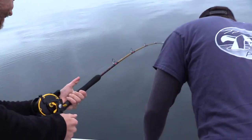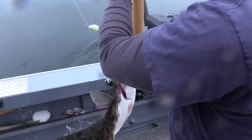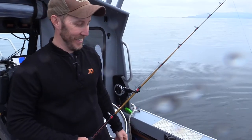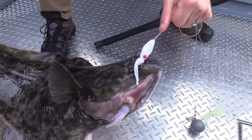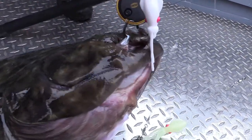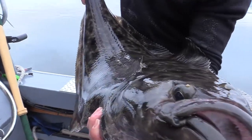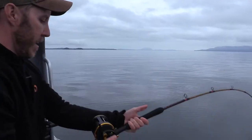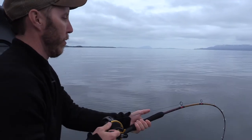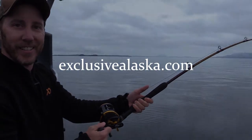You see it? It's a butt — there you go, it's a pretty nice one too. Nice fish — good job, Jack. So you can see this is a perfect hook set right in the corner of the mouth. Halibut have this bony section around their mouth, and that circle hook really grabs it and just holds onto them. This is a beautiful halibut. For more videos like this or to book a fishing trip, check us out at ExclusiveAlaska.com.